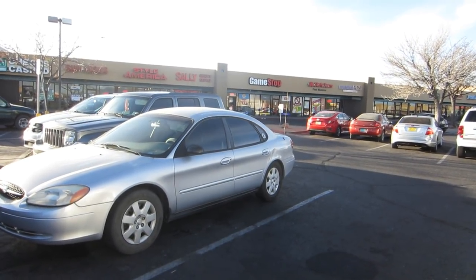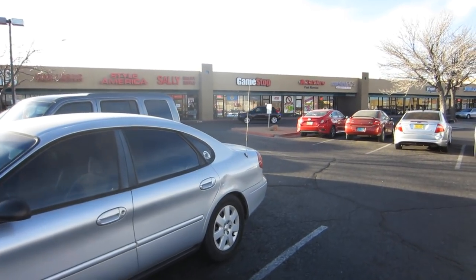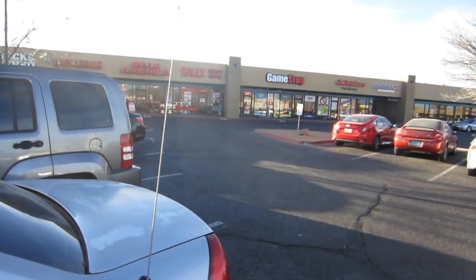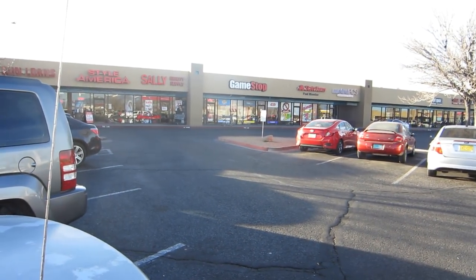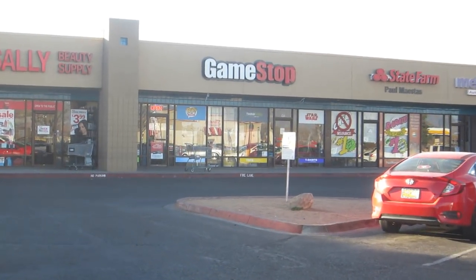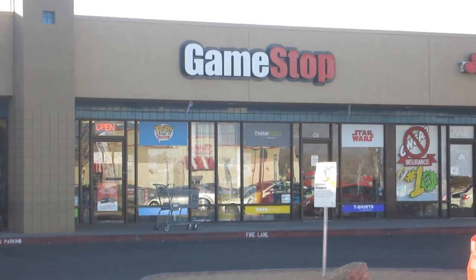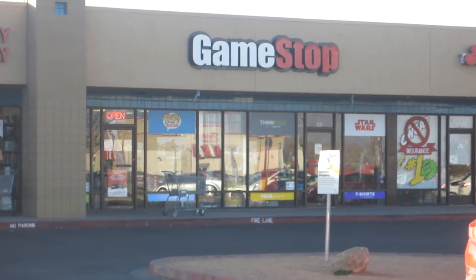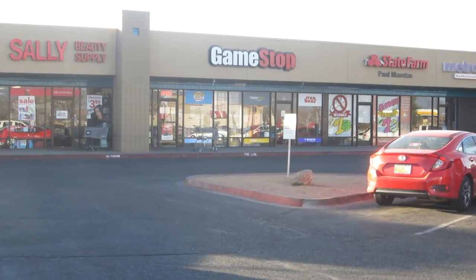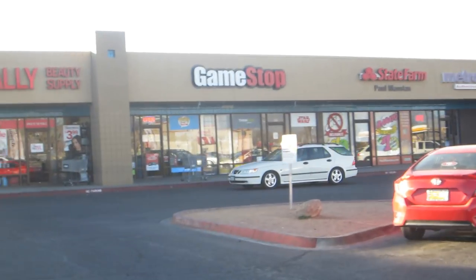Greetings, fellow anime gamers! Once again I'm coming at you with an exciting Vita video. Now I don't mean to alarm anybody — you might be wondering why I'm talking in such a low voice. That's because we are about to infiltrate my local GameStop to see how much the company is actually supporting the PlayStation Vita. As some of you may know, the only way to get PlayStation Vita games these days from a brick-and-mortar store is basically GameStop.